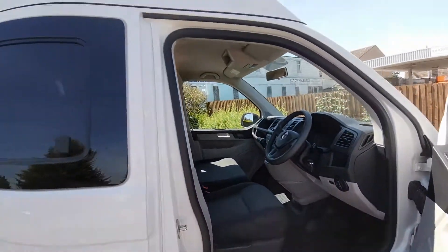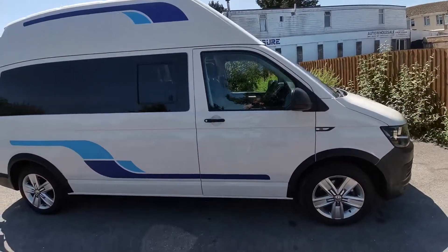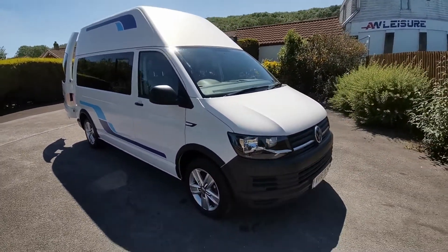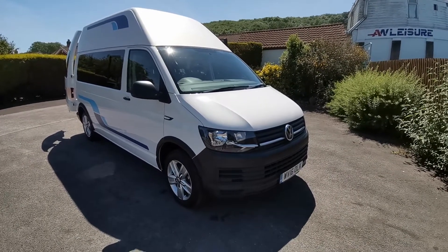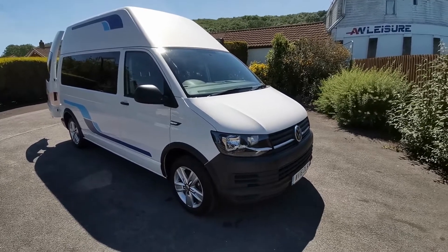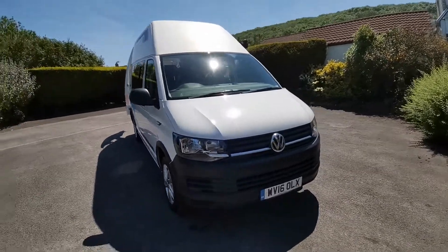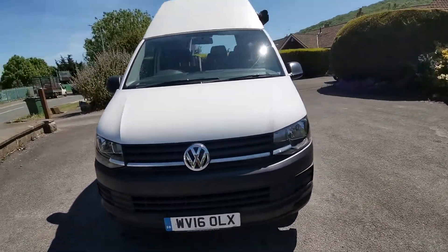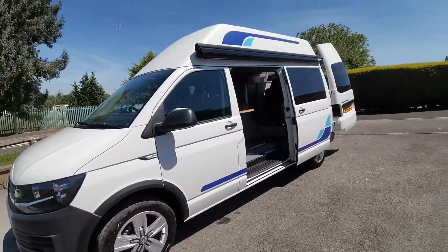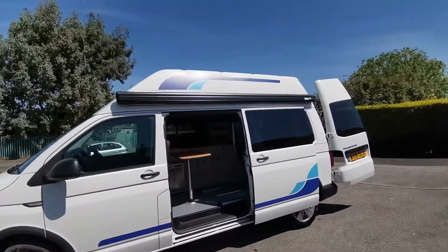All in all in super condition. The van will come with a new MOT and service at point of sale, including cam belt. We offer an online click and collect service and also nationwide delivery. Finance is available and part exchange is welcome. If you'd like any more information about this super clean van, please contact myself, Paul at AW Leisure. Thank you very much for your time.